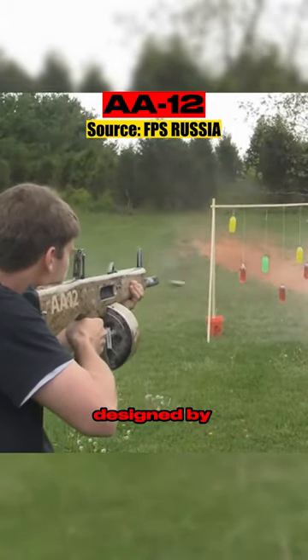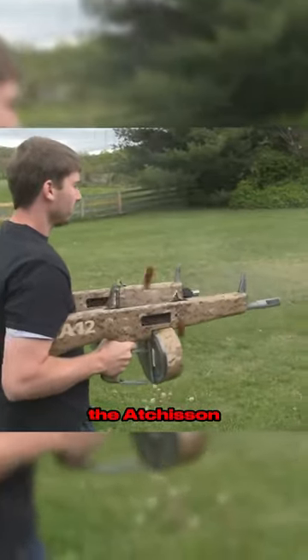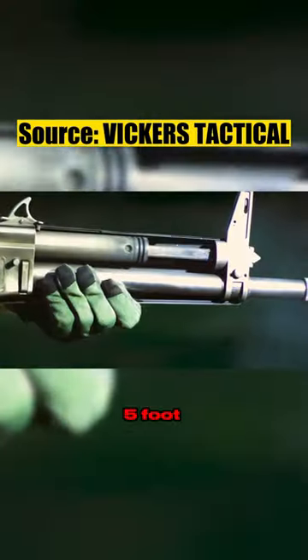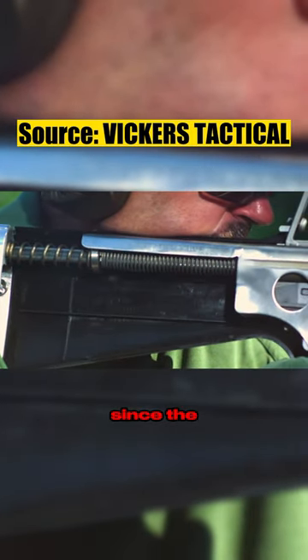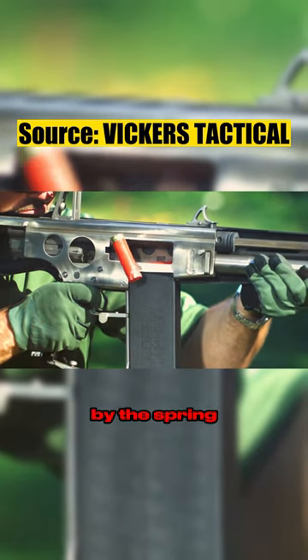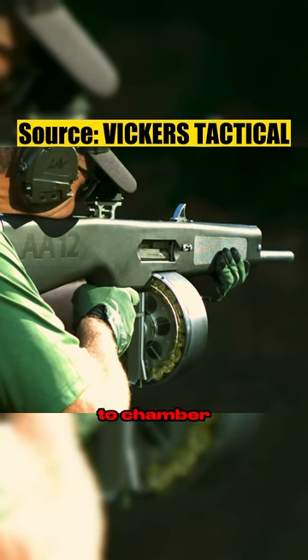Designed by ex-US Marine Maxwell Acheson in 1972, it was originally known as the Acheson Assault Shotgun. It is an open bolt shotgun with a 5-foot long recoil spring. This allows it to have almost zero recoil, since the bolt never fully kicks back and almost all the recoil is absorbed by the spring. The only movement you feel is due to the weight of the bolt slamming forward to chamber another round.